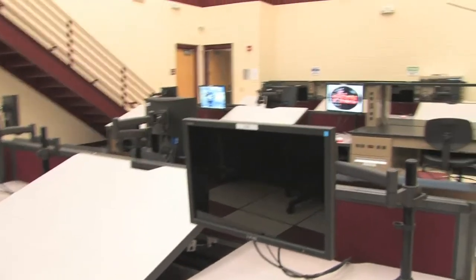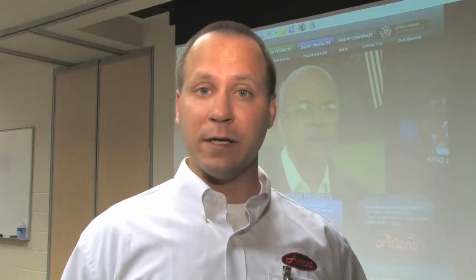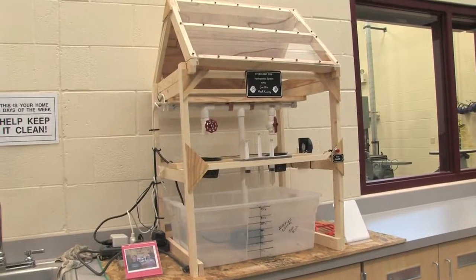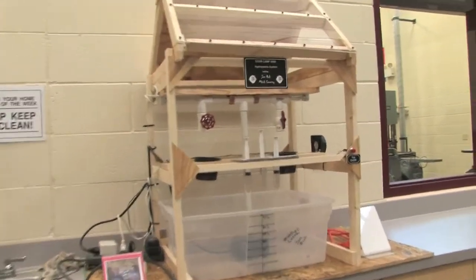In our design facility we have computer-aided design capabilities, testing equipment, and research equipment like books and the internet. Here is where students come up with designs and possible solutions to the problem that we have given them.